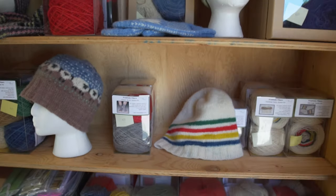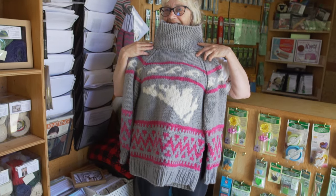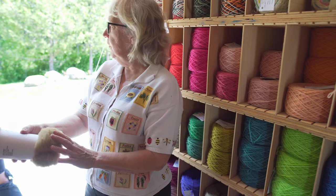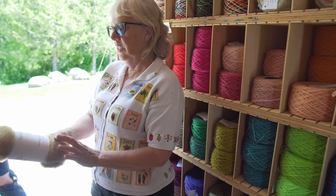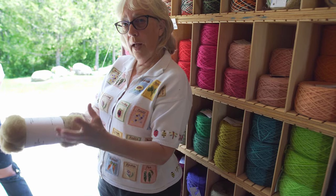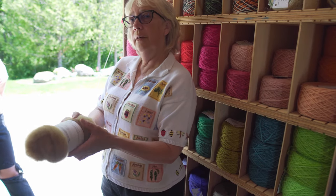Our wool is all from Suffolk sheep so it doesn't felt in the washer and dryer, so you can put the finished items in — even this won't felt, but it will work for needle felting. This one is beets with some iron. So even though beets won't stick well to wool, if you add some of those specific mordants like iron it will.